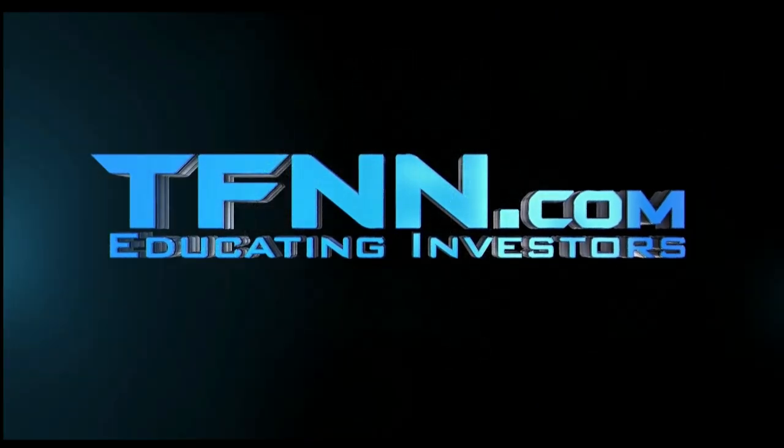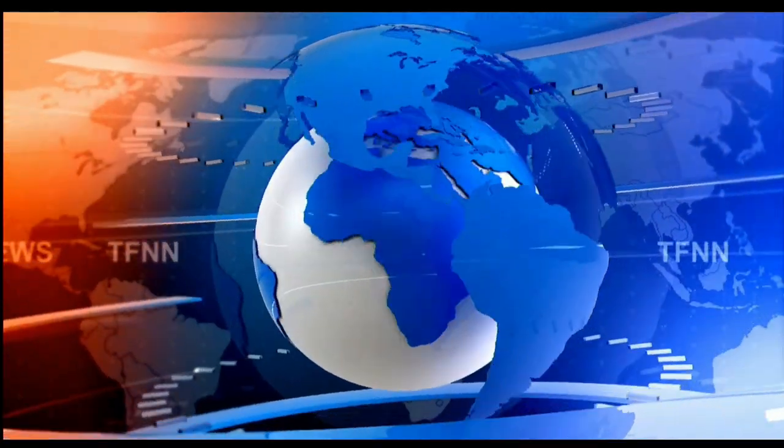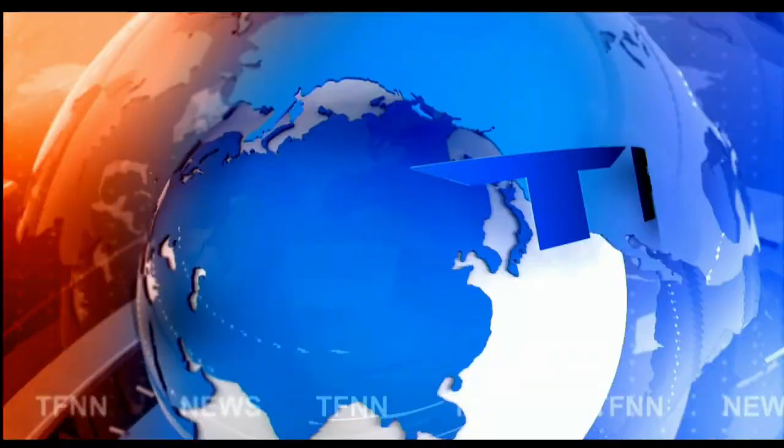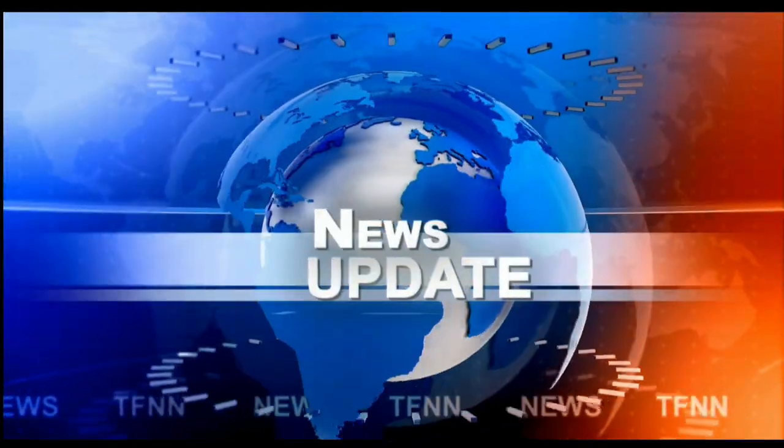The Tiger Financial News Network. TFNN. Headline News Update. Everyone, Basil Chapman here for the Tiger Financial News Network. Two o'clock market update.